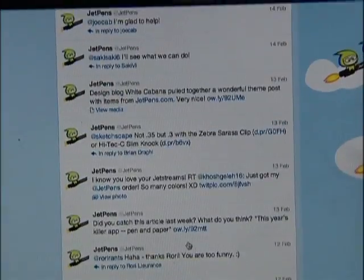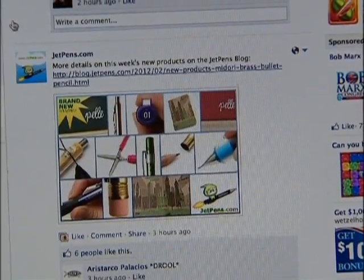We integrate Facebook, Twitter, our blog. We also have other bloggers blog about us. They even hired an established pen blogger to interact with customers and drive business to the site.